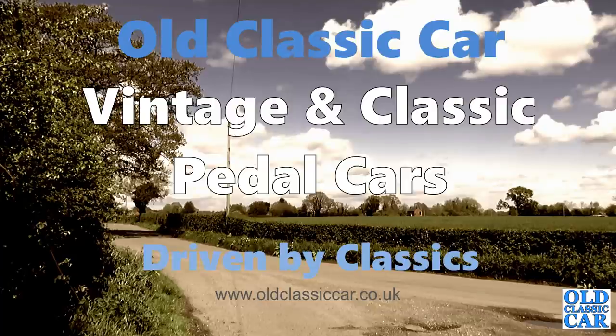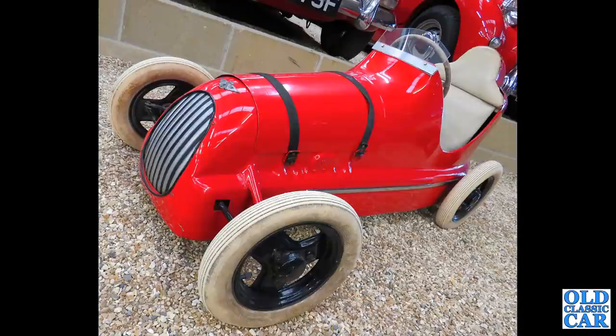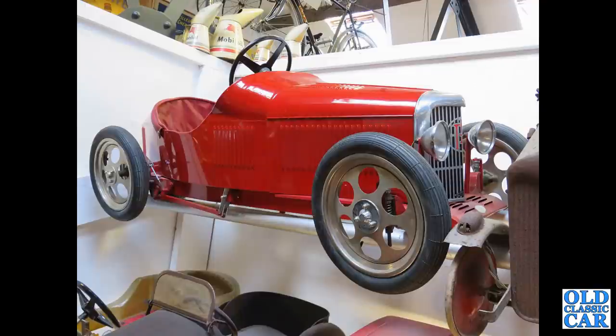Welcome to Old Classic Car — or in this case, Old Classic Pedal Car. We begin with a wonderful Austin Pathfinder pedal racing car from 1949. Not all of the pedal cars are easily identifiable, so I'll do what I can. If you can add any information, please do so in the comments.